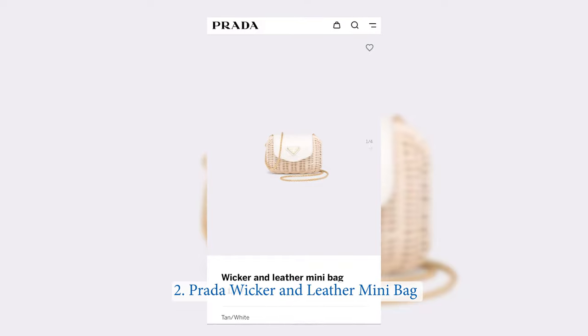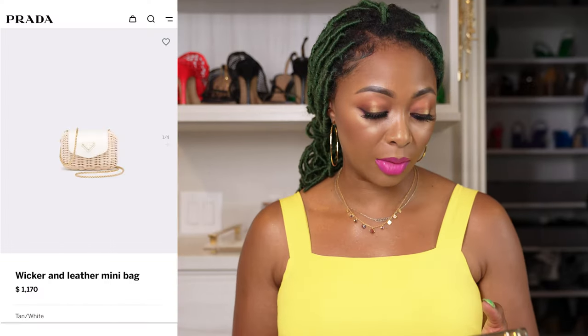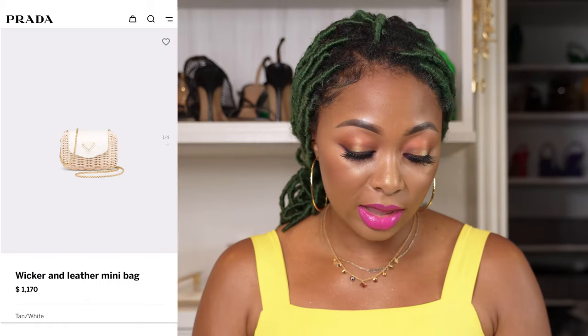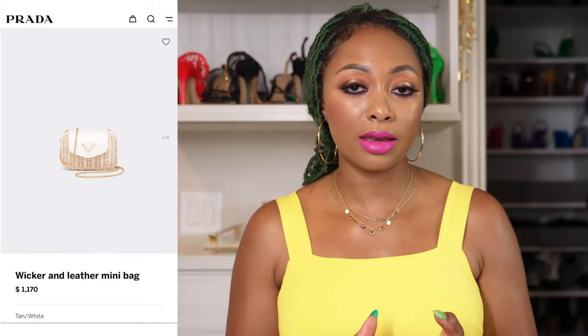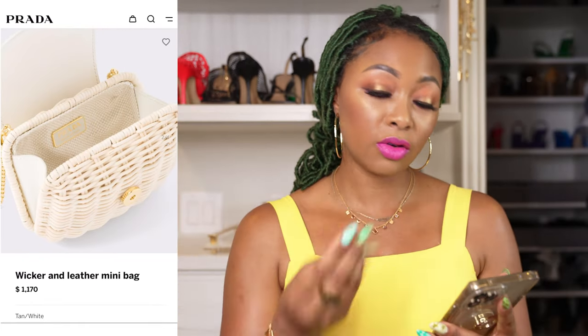This one is from Prada. It's the wicker and leather mini bag, retailing for around $1,170. This one does have a closure over the top and it has a chain strap too. It's white with natural raffia and gold hardware. I think that's the perfect combination. It has one of those clutch openings that folds on the sides and folds shut.